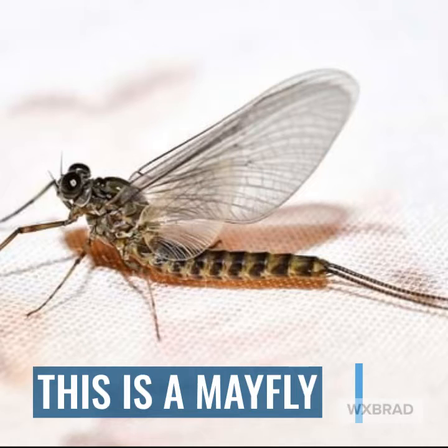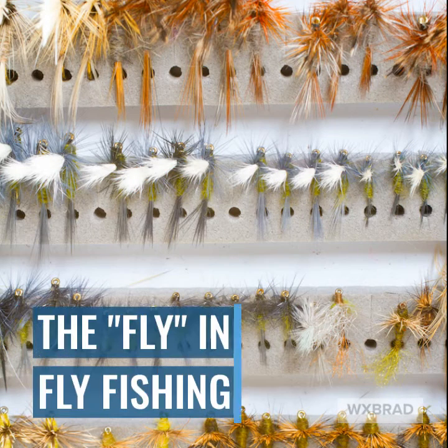So what is a mayfly? Well, this is what they look like. And if you're a fisherman, you know exactly what they are — these are literally the lures that are made to mimic mayflies, so these are the flies in fly fishing.